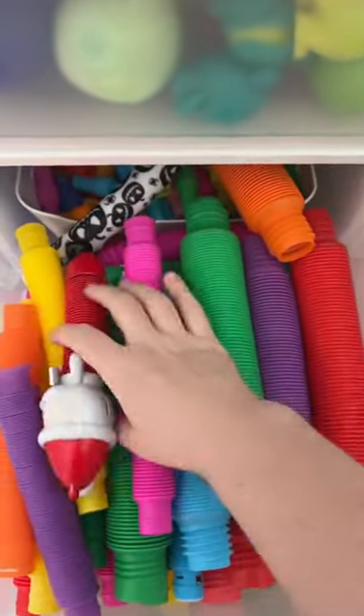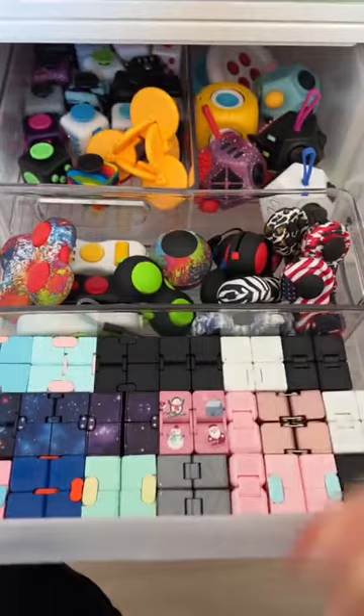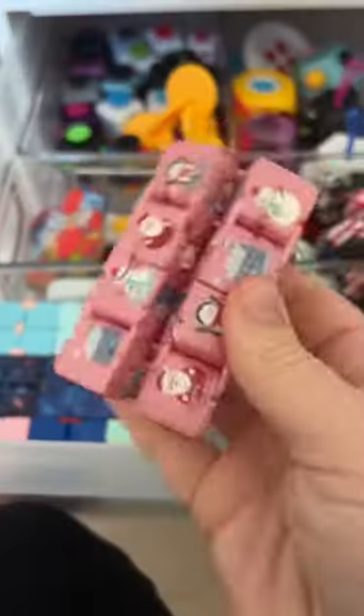Next drawer, my pop tubes. Two. I'm pretty sure I have something Christmassy in here. It's really lodged in there tight. Number three.